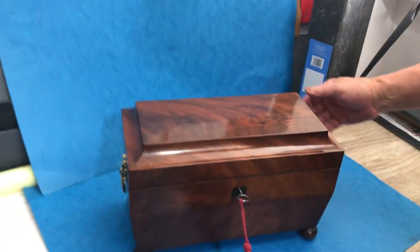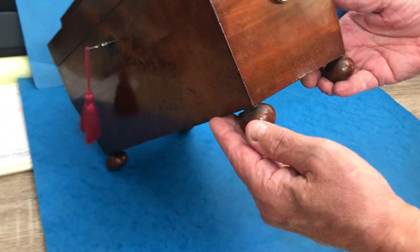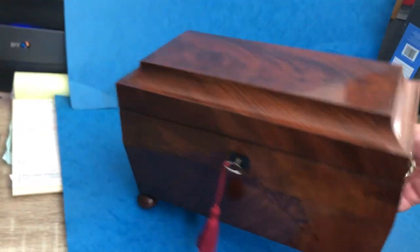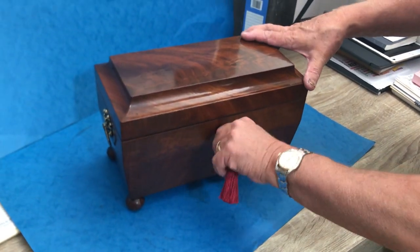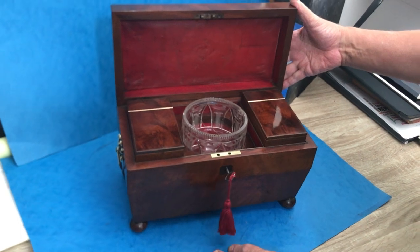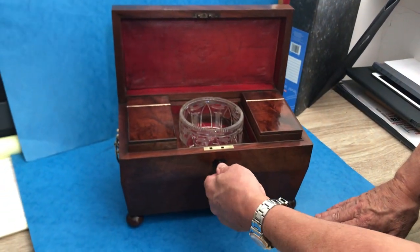All the original finish. Sitting on these lovely bum feet. Nice Regency handles to the sides. This box dates to 1820 and is a real nice showy tea caddy — lovely open on anybody's sideboard. Thank you very much.